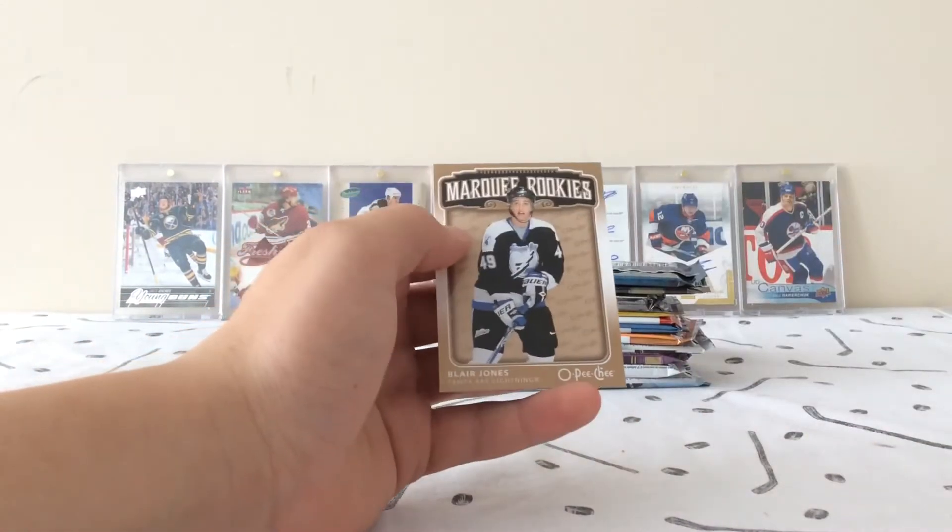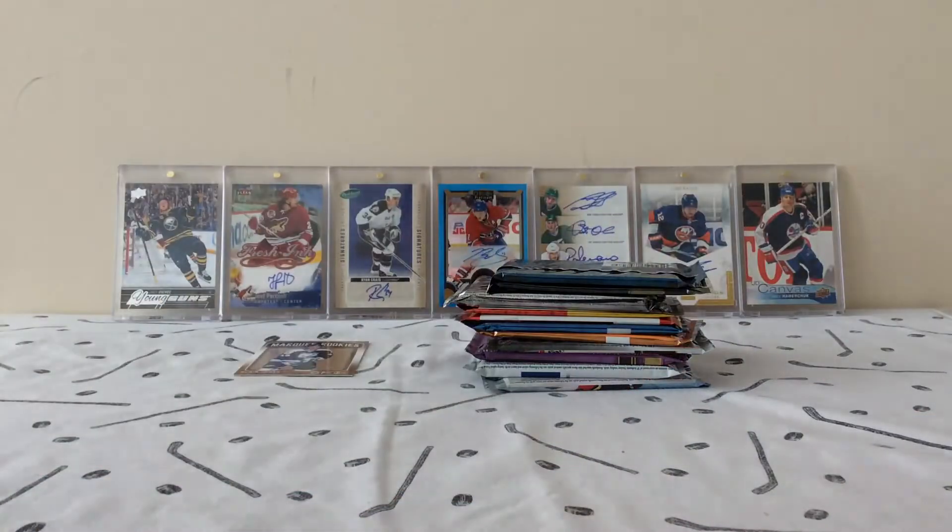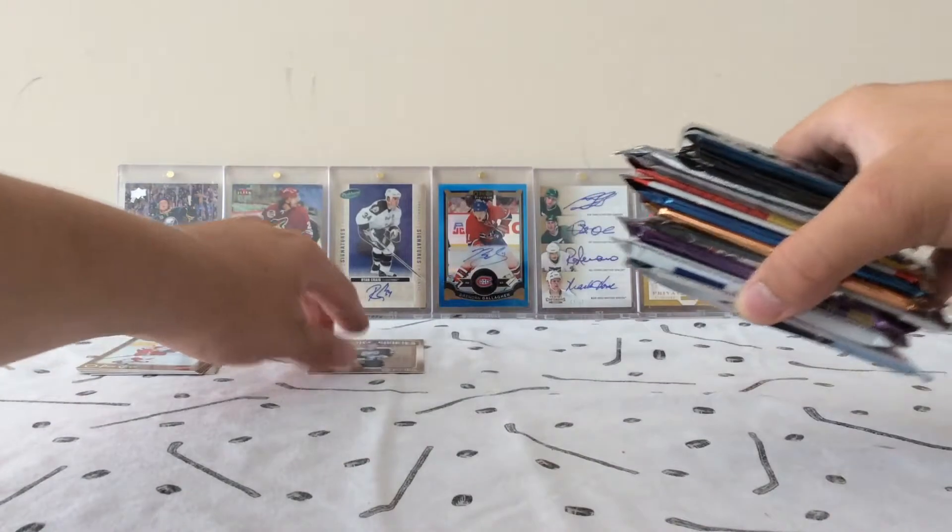All base, and we've got a Blair Jones Marquee Rookie to start us off. Portfolio next.